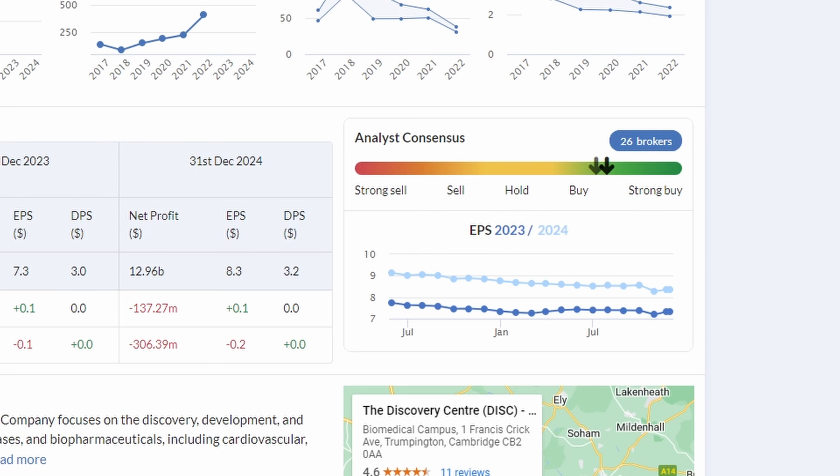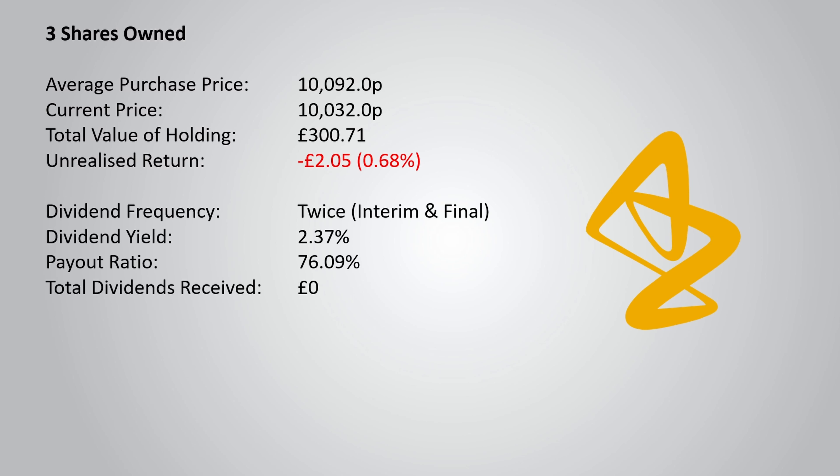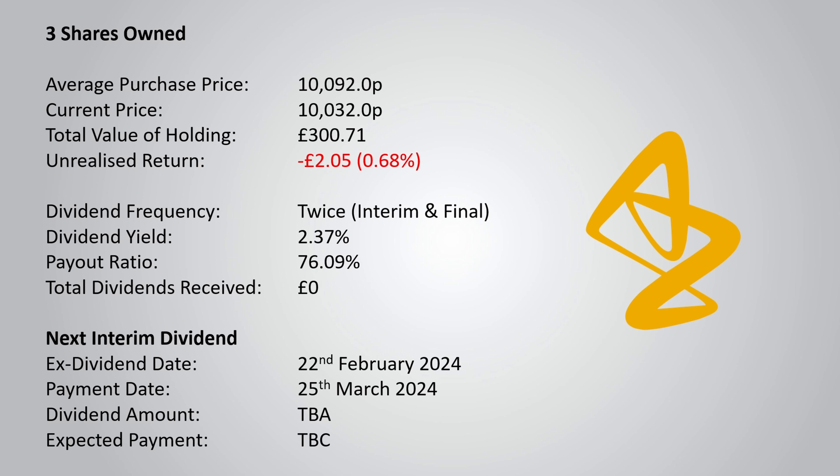The analyst consensus shows it moving upwards towards the strong buy category, with consensus shifting upwards compared to three months ago. In terms of my holding, I now own three shares in AstraZeneca with an average purchase price of 10,092p. It has slightly dropped since then to 10,032p, giving me an unrealised return of minus £2.05. The yield is currently 2.37% with a payout ratio of 76.09%, and the next interim dividend goes ex-dividend on the 22nd of February, paying out on the 25th of March 2024.